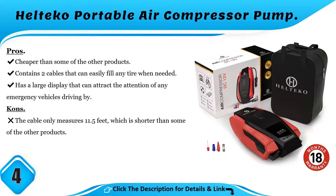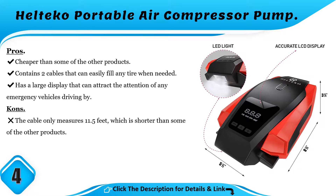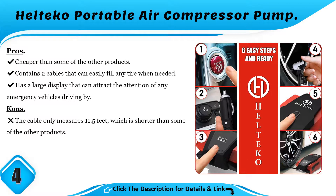Pros and Cons. Pros: cheaper than some of the other products; contains two cables that can easily fill any tire when needed; has a large display that can attract the attention of any emergency vehicles driving by. Cons: the cable only measures 11.5 feet, which is shorter than some of the other products.